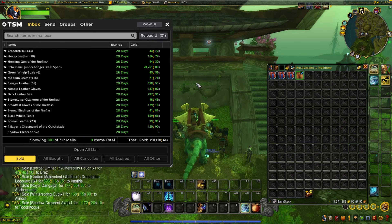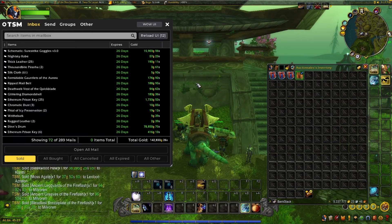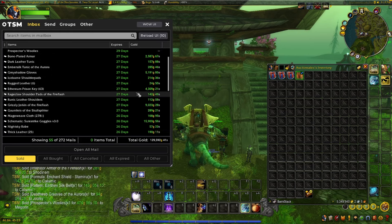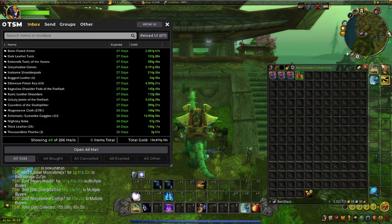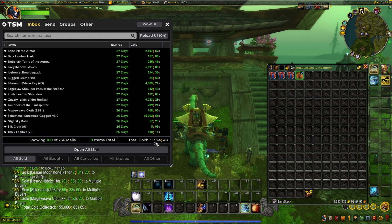Let's go ahead and loot this first 155,000 gold. Then we'll get into what else we sold. The next 100 mails come to 157,800 gold — pretty decent.